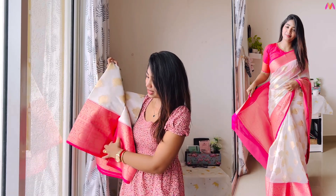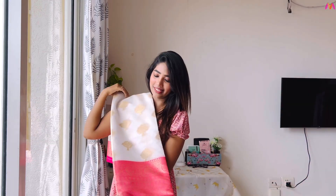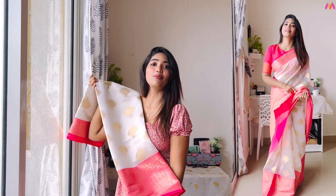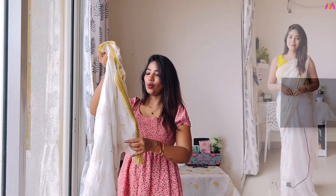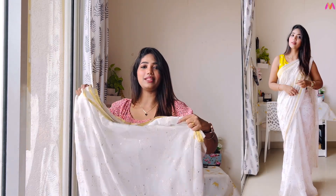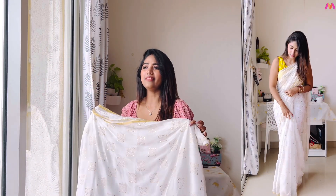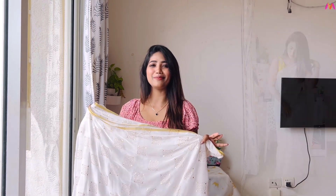So this is the white saree. It comes in the same size options. If you prefer a light white shade, you can choose that option. This is a great color option overall. It also comes in sandal, white, and gray color variants.